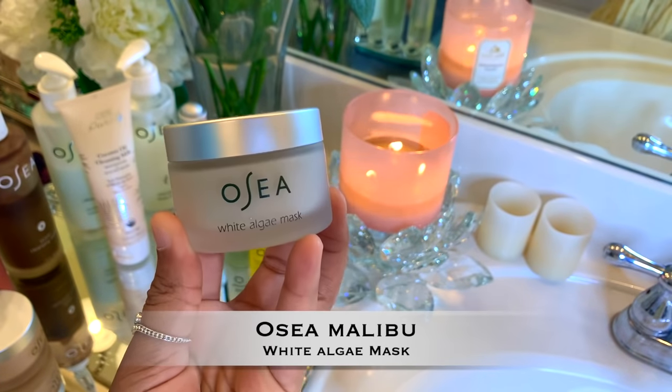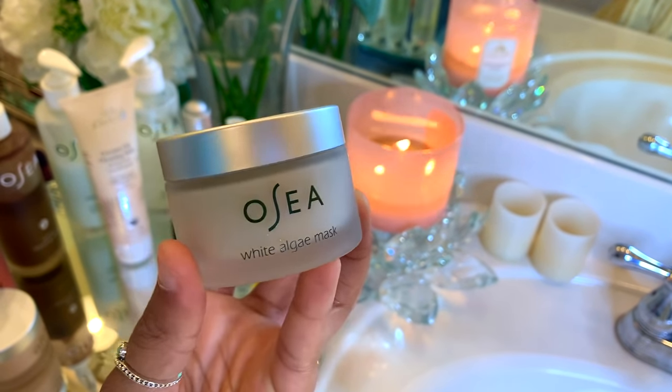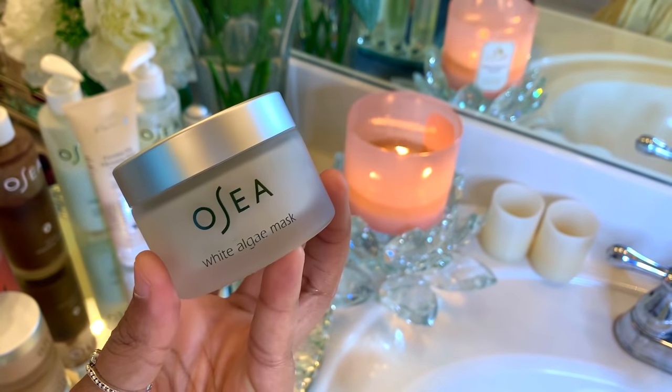Next, I'm going to go in with Osea's White Algae Mask. This mask is great for just overall skin brightening. I always focus this product on my chin where I tend to get dark spots, the sides of my face, and then sometimes on my forehead. I usually wait about 15 to 20 minutes to let both masks work their magic before I rinse. Sometimes I'll leave these masks on overnight if my skin is really in need of a rescue.